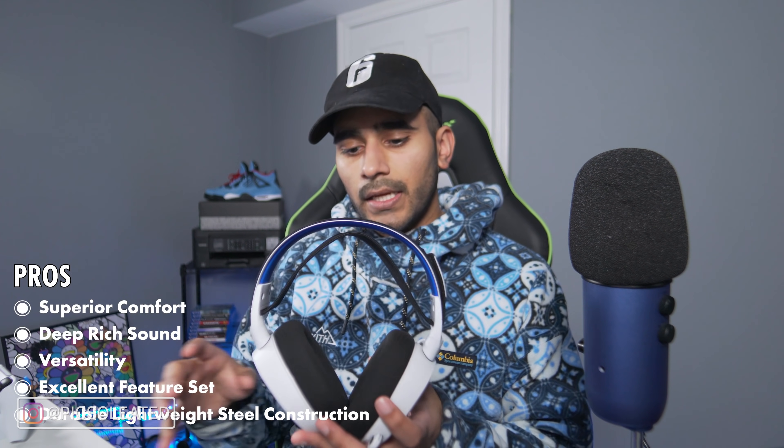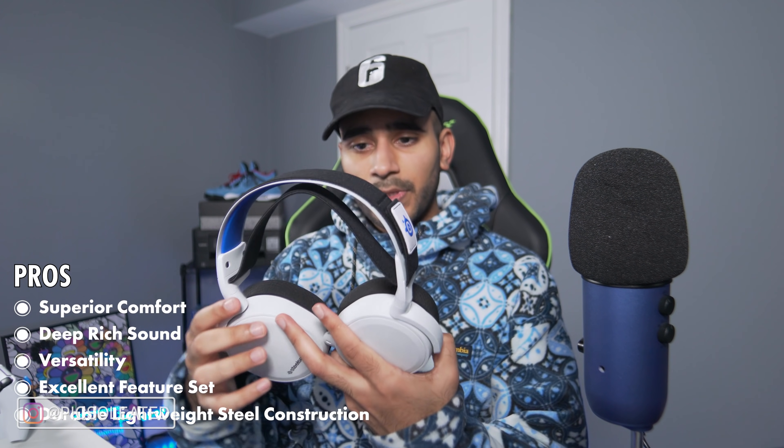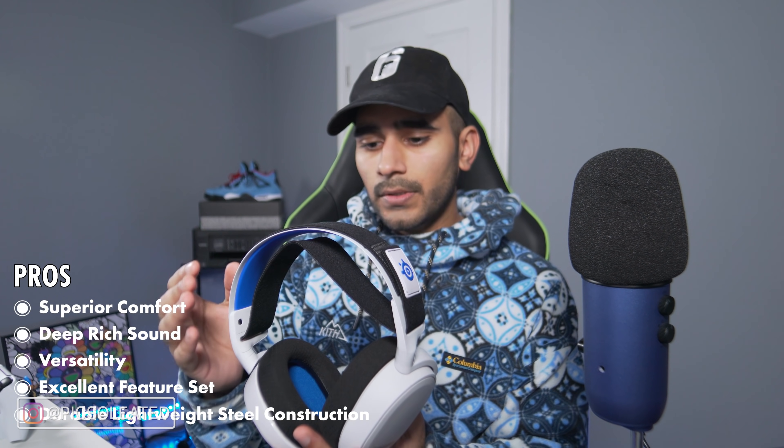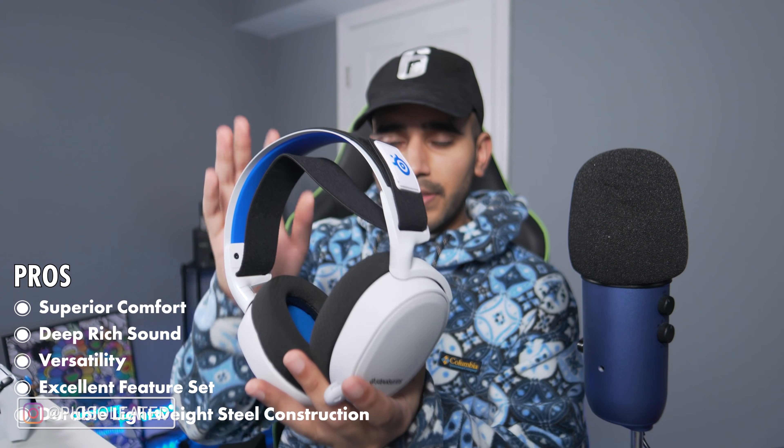My final thoughts — some pros: superior comfort, even next to the Pulse 3D. Better bass and lows versus the tinny Pulse 3D. Crisp audio quality overall. Travel-friendly, versatile, phone-friendly, Nintendo Switch compatible. Durable steel construction. Built-in mute button that actually works with wired connectivity, unlike the Pulse 3D. The colorway and steel construction give it a classy look and great texture.